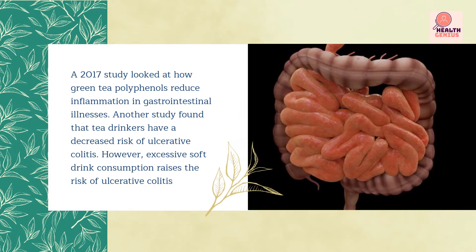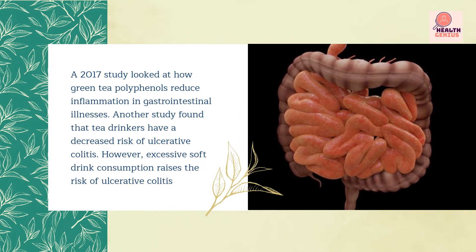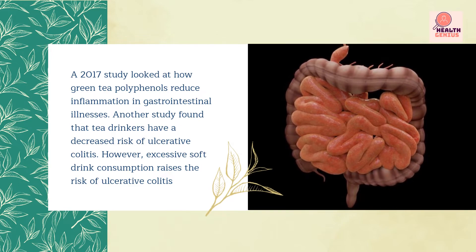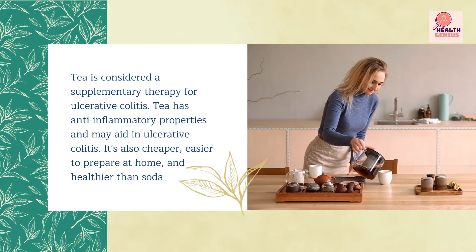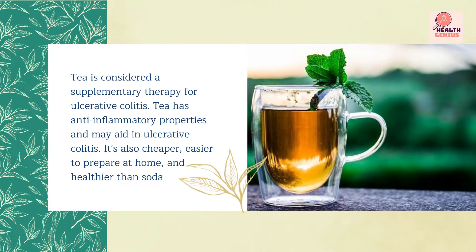A 2017 study looked at how green tea polyphenols reduce inflammation in gastrointestinal illnesses. Another study found that tea drinkers have a decreased risk of ulcerative colitis. However, excessive soft drink consumption raises the risk. Tea is considered a supplementary therapy for ulcerative colitis and has anti-inflammatory properties that may aid in managing it.